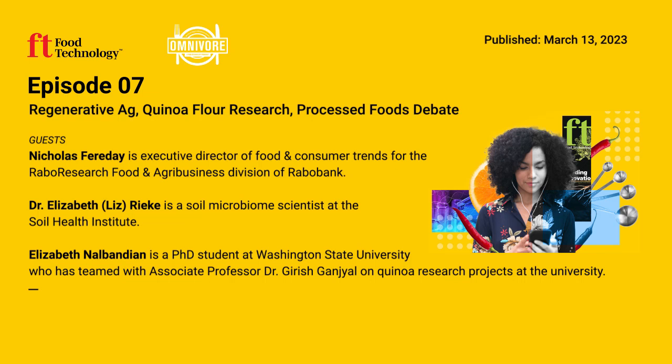Do you and Dr. Ganjal think there's a real market opportunity for cookies made with quinoa flour? Yes — the grain is extremely nutritious in both protein and fiber, and it's also gluten free. A lot of gluten-free items are made with starches and gums, which aren't very nutritious. Being able to use quinoa flour that's high in nutritional qualities would be a very good fit for the baking industry.